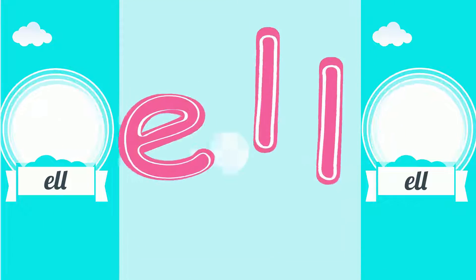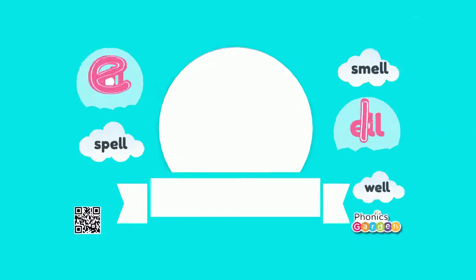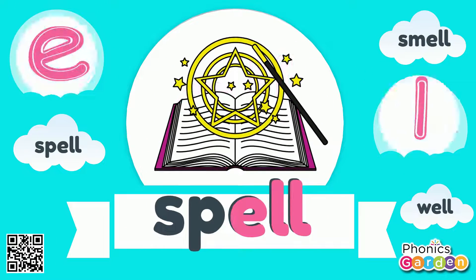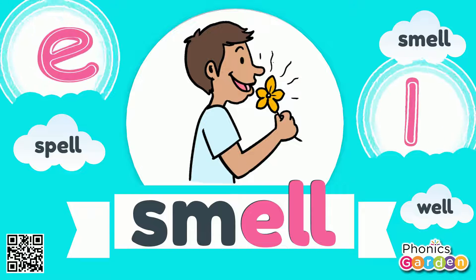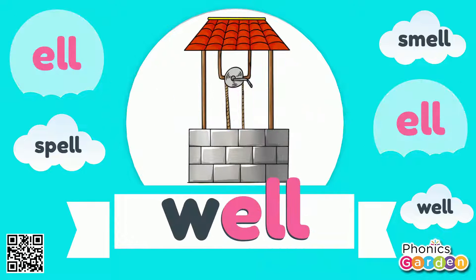Now these letters stuck together make a rhyme in ELL sound. E-L-L rhyme spell, E-L-L rhyme smell, E-L-L rhyme well. The ELL sound, E-L-L.